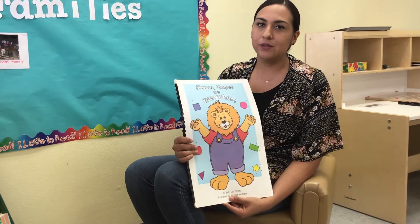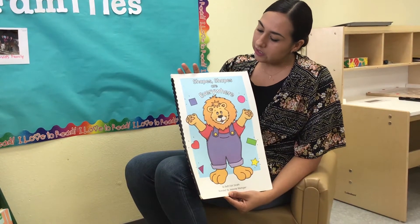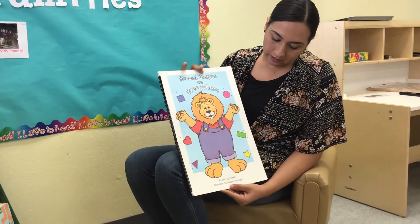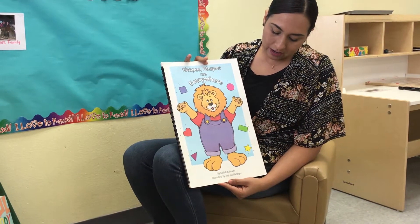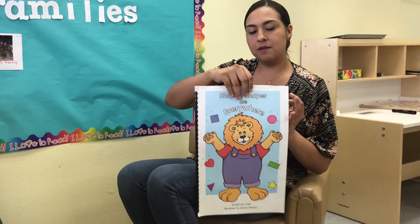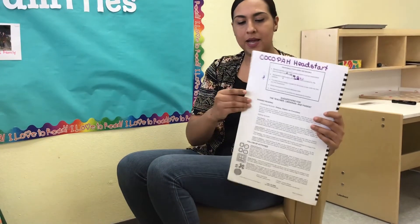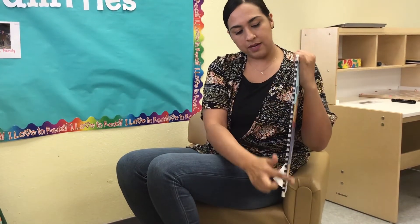Hello, my name is Miss Mariana and today I'm going to be reading this book titled Shapes Are Everywhere. The author of this book is Beth Esch Smith and the illustrator is Jean Metzger. Remember, this is the front cover of the book, the back cover of the book, and the spine.